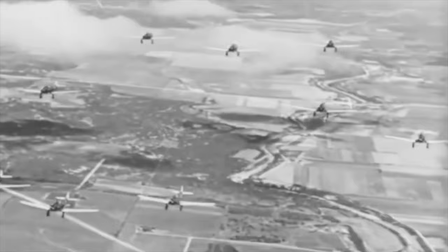When World War II began, the U.S. Army Corps and the British Royal Air Force flew mostly outdated aircraft compared to the war-ready counterparts on the Axis side.